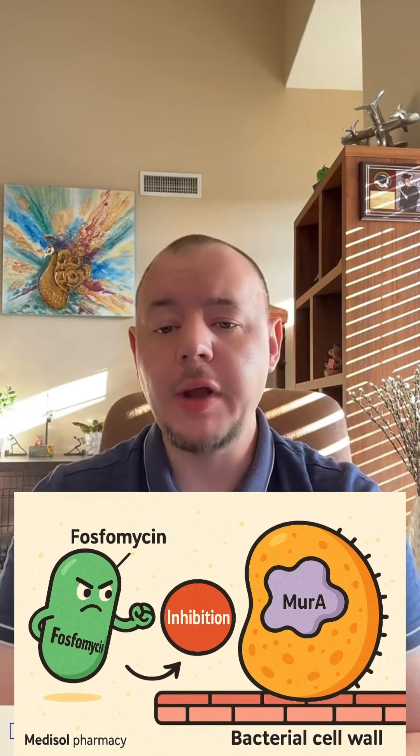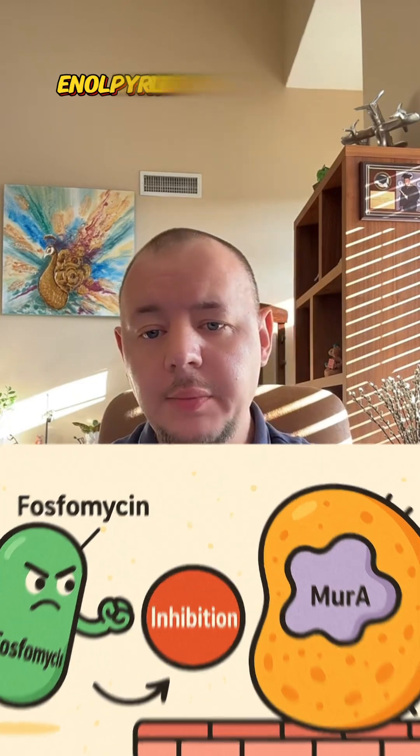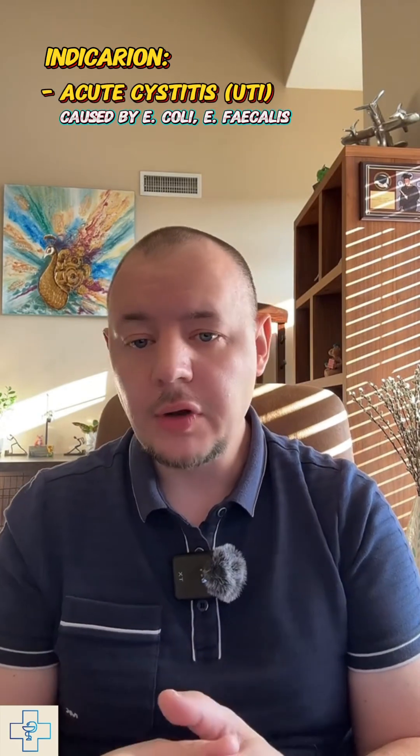Fosfomycin works by inhibiting an enzyme called MurA, also known as enopyruvyl transferase, which plays a critical role in bacterial cell wall synthesis. Without a proper cell wall, bacteria cannot grow or survive. This mechanism makes fosfomycin effective against many common UTI-causing bacteria, including drug-resistant strains of E. coli and Enterococcus faecalis.